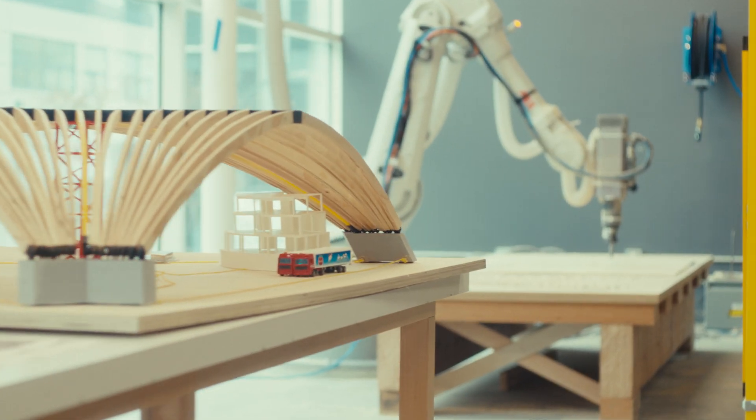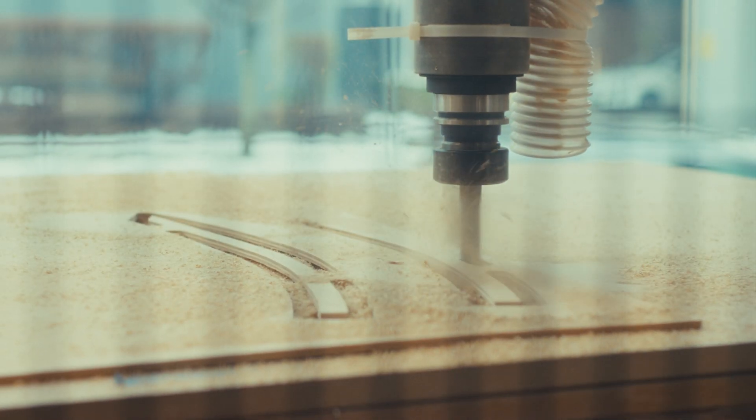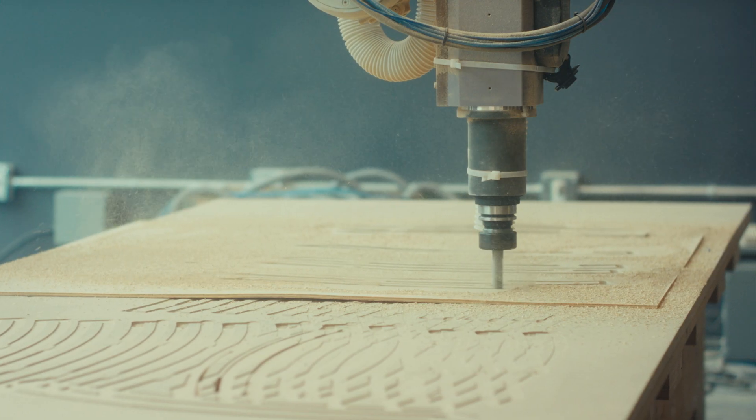A really exciting piece is our 3D robot, which will enable more efficient structures and increase the knowledge that contributes to the safety of these buildings.